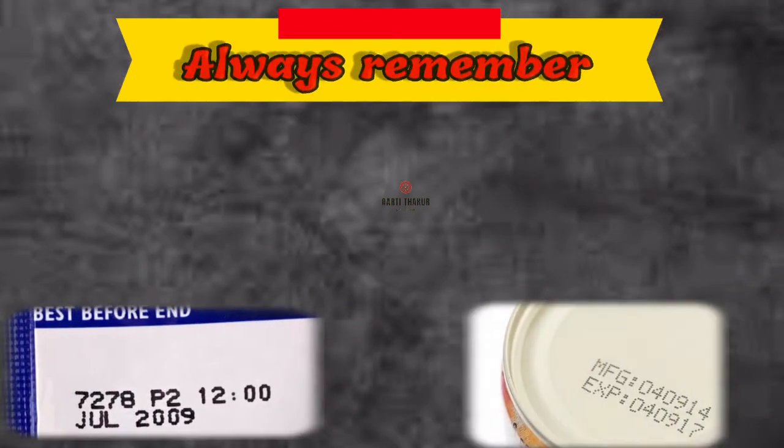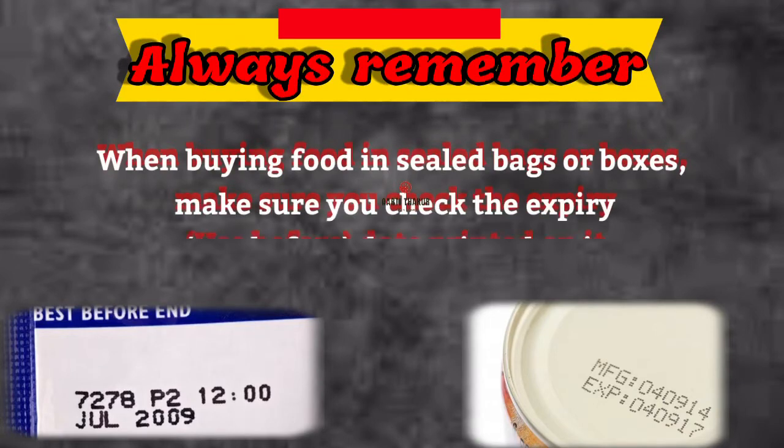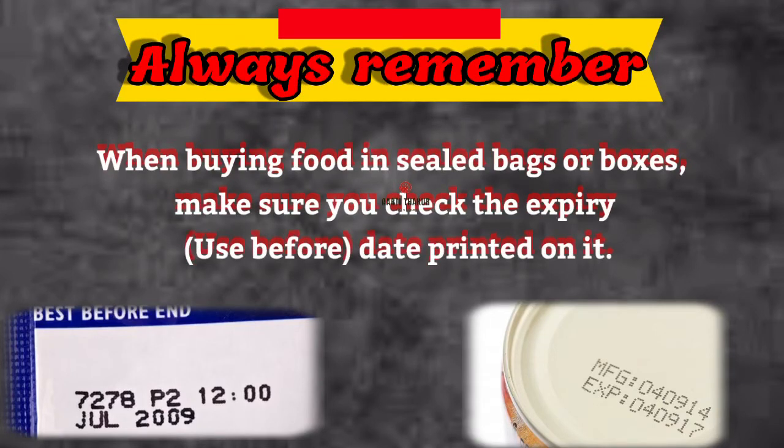Always remember: when buying food in sealed bags or boxes, make sure you check the expiry or 'use before' date printed on it. Happy learning!